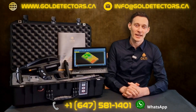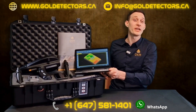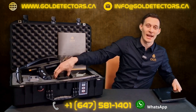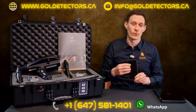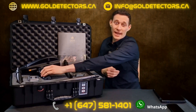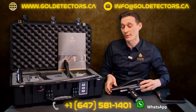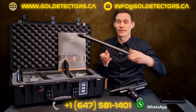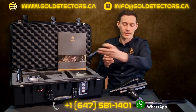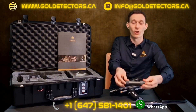Now let's have a look at the package of the Delta Ranger. First we have the Windows Notebook with pre-installed Visualizer 3D Standard Edition. We also have the Android phone with pre-installed Delta Ranger app. We have the control unit of the Delta Ranger together with all the probes: the 3D ground scan probe, the thermal probe, and the long range probe.